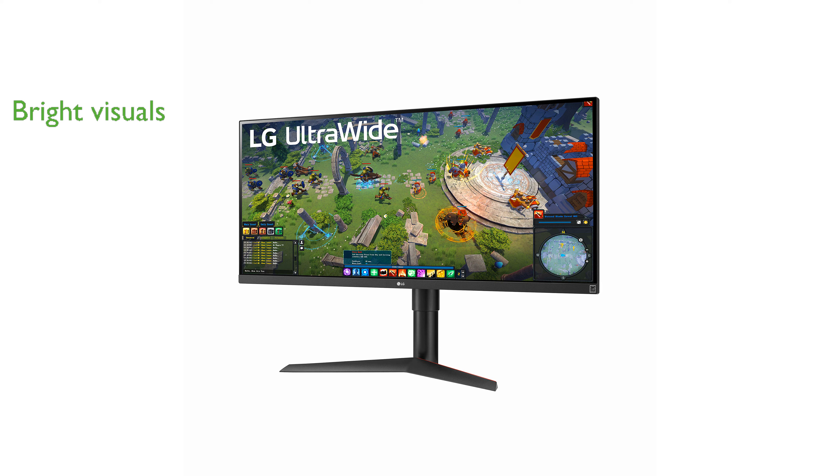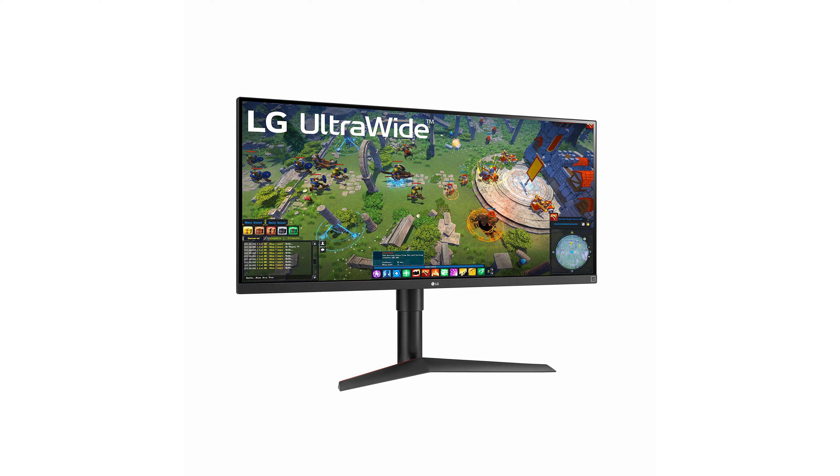Featuring VESA DisplayHDR 400, this monitor delivers bright and bold visuals with improved contrast and color accuracy, enhancing both productivity and entertainment.